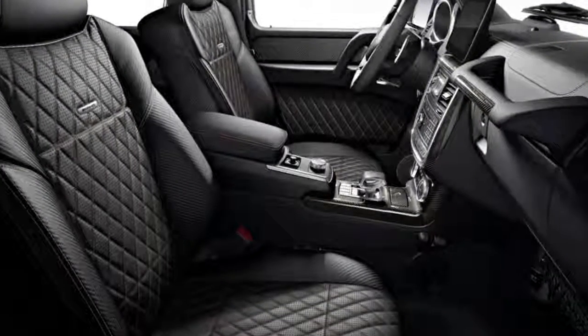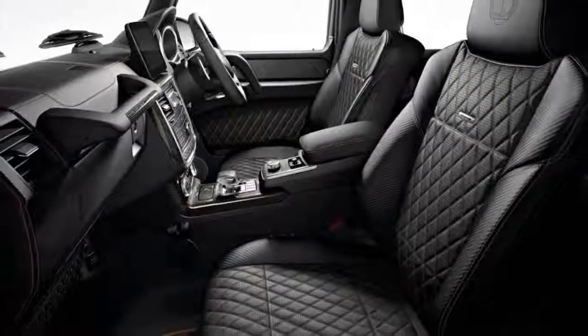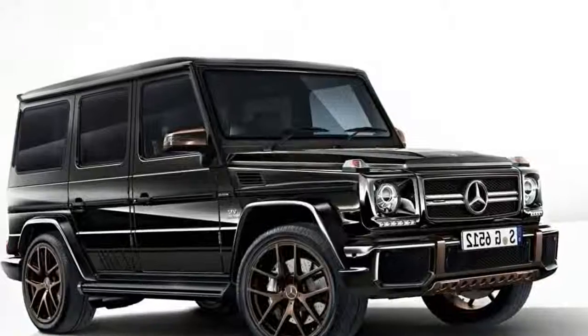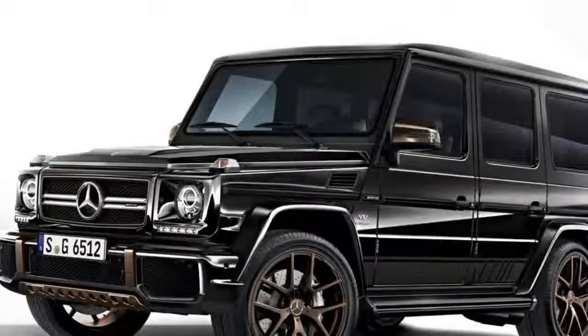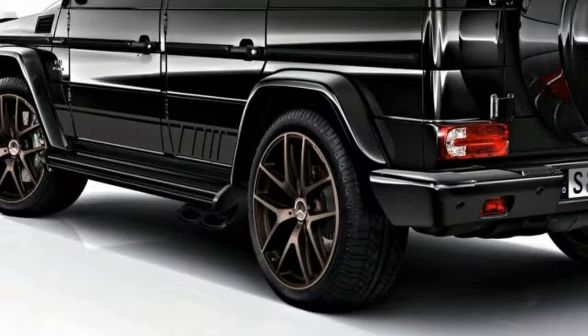All good things must come to an end, though, and Mercedes-Benz is celebrating the G65's retirement with the Final Edition, of which only 65 units will be built for worldwide consumption.